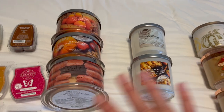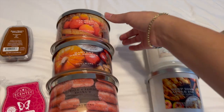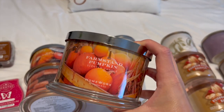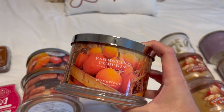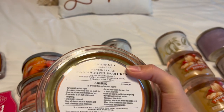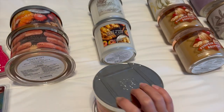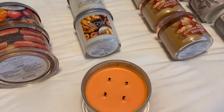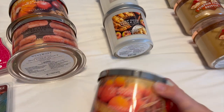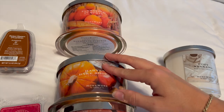Now moving into my Homeworks candles. I've got three big four-wicks and two three-wicks. The first is Farm Stand Pumpkin — I burned this for the first time last week and it is amazing. It's the perfect quintessential pumpkin scent. The notes are pumpkin puree, nutmeg, cinnamon stick, and sugared tonka bean. It is honestly the perfect pumpkin. Once I finish Hot Cider Donut I'm going to focus on this one for the rest of October and November.